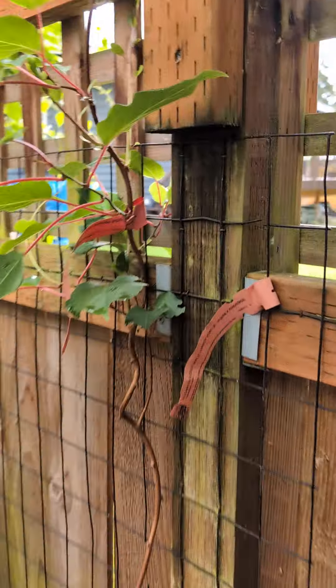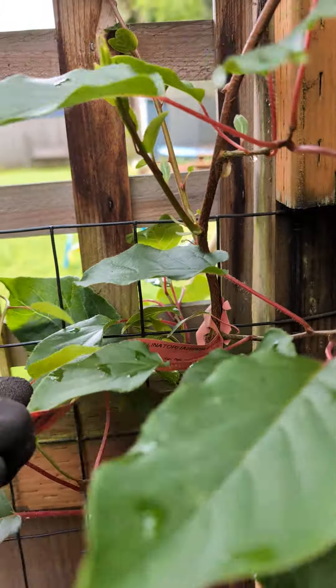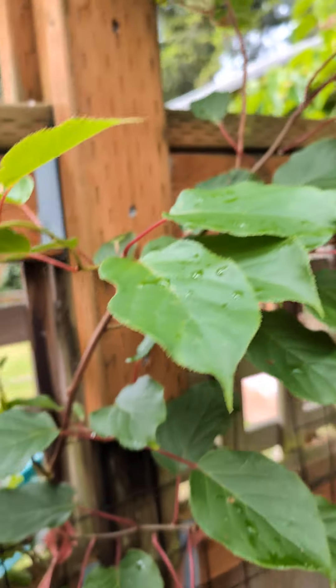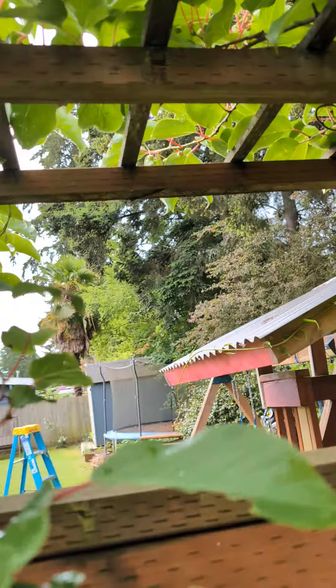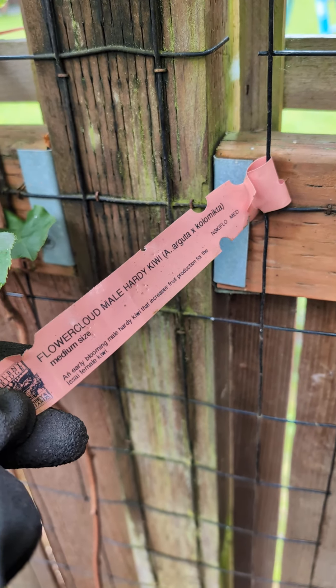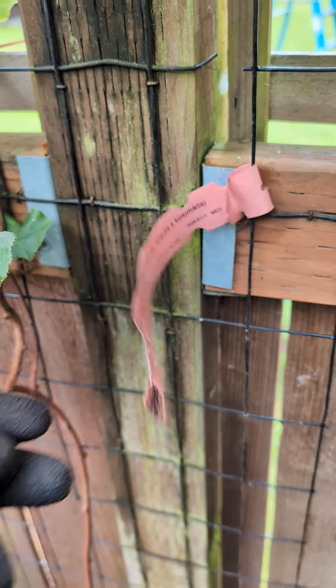I also planted a male vine over here, and this one is still kind of small — it hasn't flowered for me yet, hopefully next year. The male I had before was called Flower Cloud, and that was not compatible and it actually died, so I just removed it.